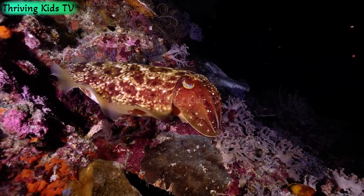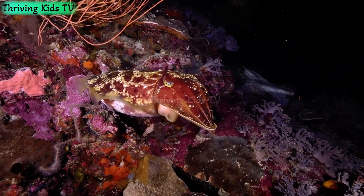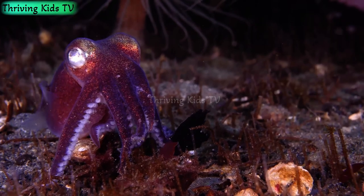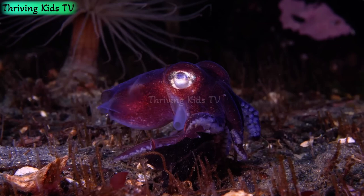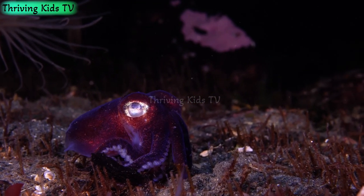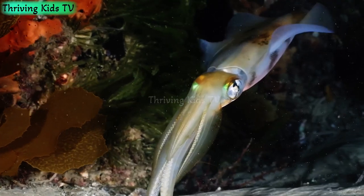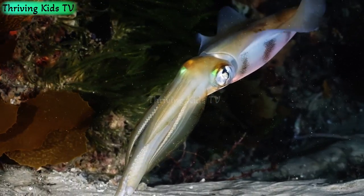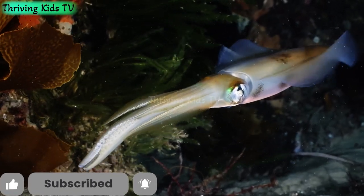What do squids eat? Squids are skilled hunters. They love to munch on fish, crustaceans, and even smaller squids. They use their long tentacles to capture their prey, and some squids have sharp hooks at the ends of their tentacles to help them grab their food. These stealthy predators have excellent senses that help them track down their next meal.